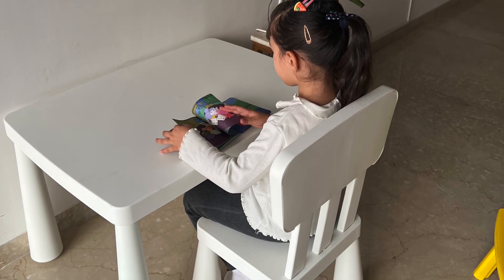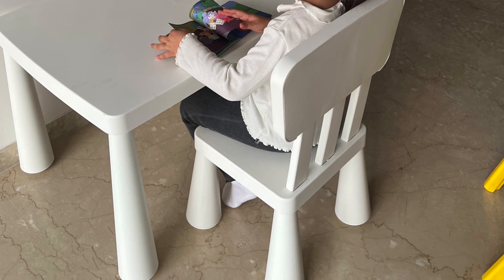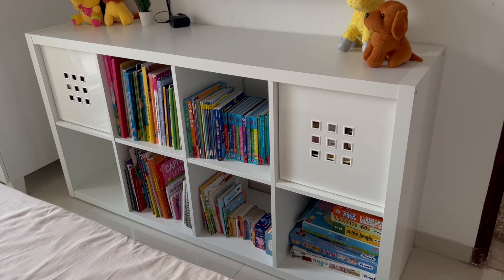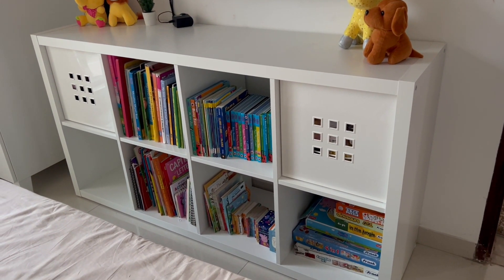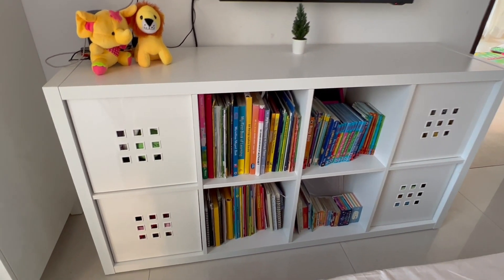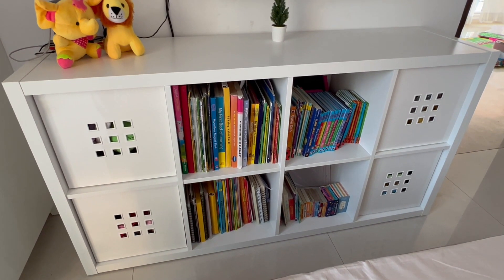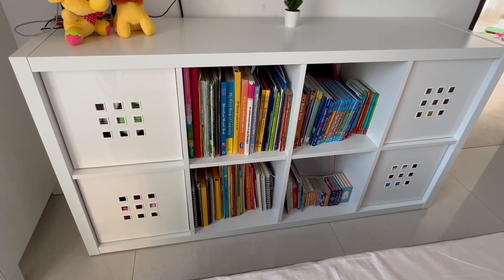We ordered a classic white study table and chair for my daughter since she's growing up and needs one. It's small and moveable since she moves around the house a lot. I also bought a big shelving unit for her books — she has too many books and no space. It's called Kallax, it's white with eight sections. We also bought four drawer-style organizers for her toys.